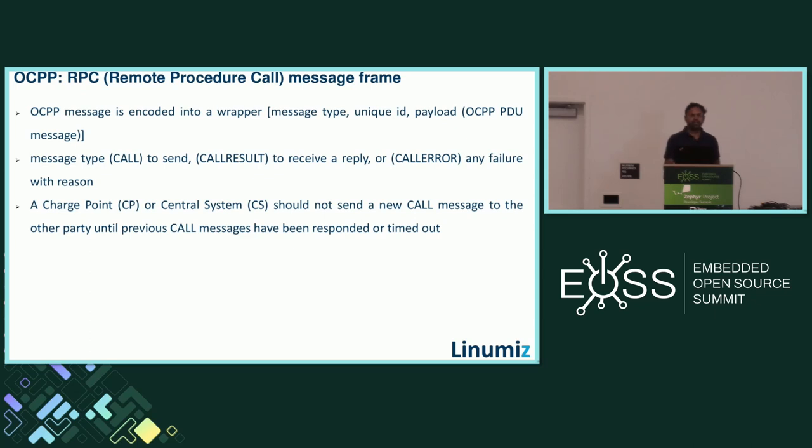These PDU messages are not sent to the central system directly — they are wrapped or encoded into a Remote Procedure Call message. The RPC message carries a message type, a unique identifier, and the payload of the OCPP PDU message. Message types are categorized into three types: Call to send a request, Call Result to get a response, and Call Error for failures. The OCPP specification states there should not be a new Call message originated from either side unless the previous Call has been responded to or timed out.